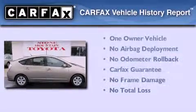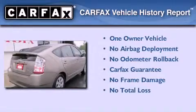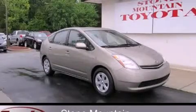This car has had only one owner, and it qualifies for the Carfax buy-back guarantee. Contact us today and schedule your opportunity to see this vehicle in person.